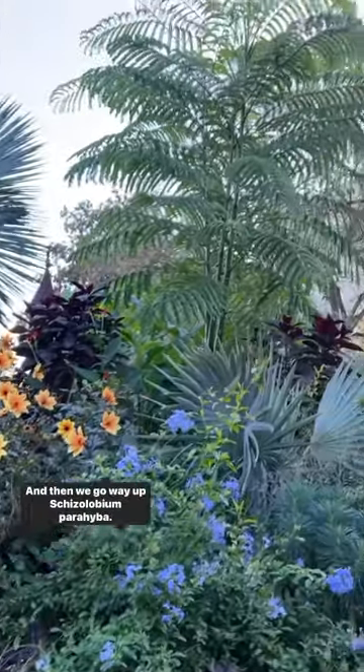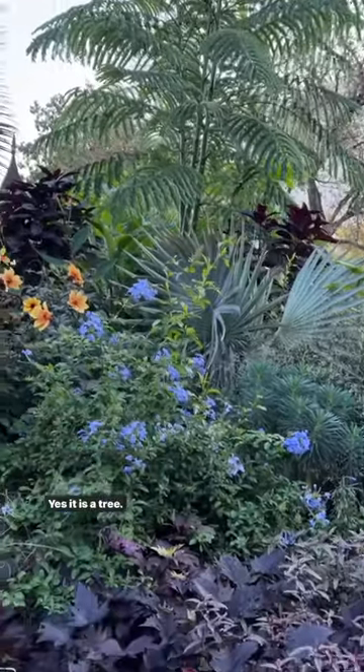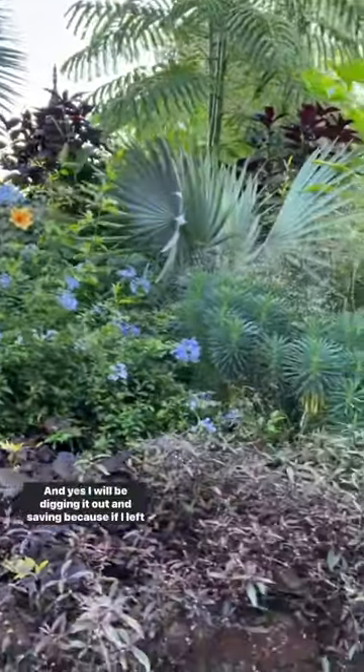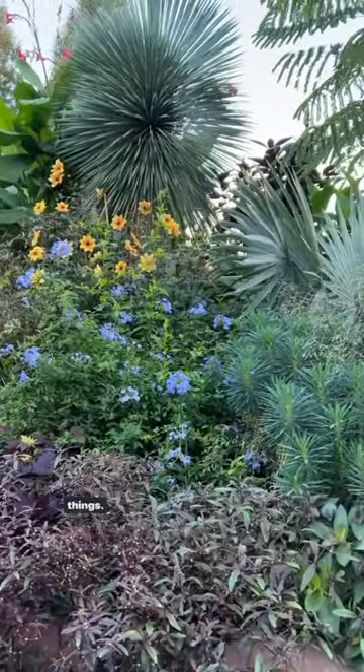And then we go way up — Chisilobium Parahiba, an amazing Brazilian flame tree. Yes, it is a tree, and yes, I will be digging it out and saving it, because if I left it in the ground it would die, just like many of these things.